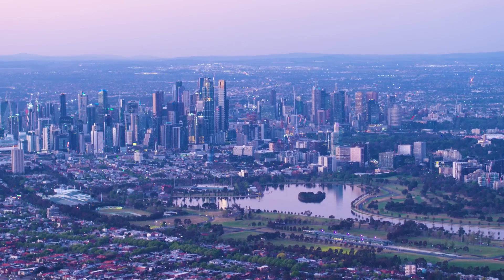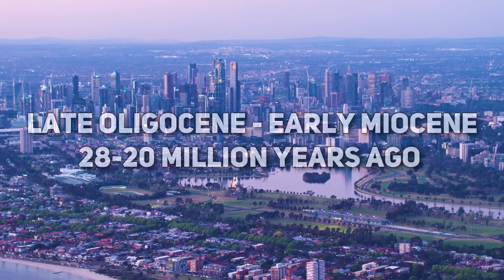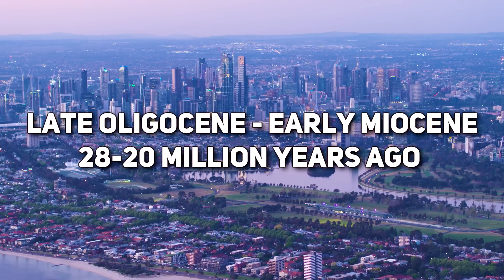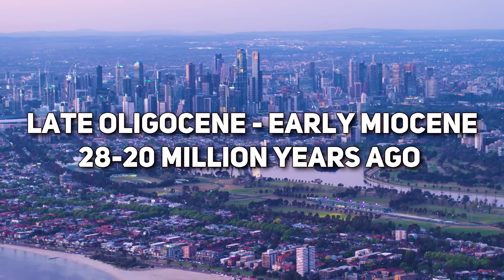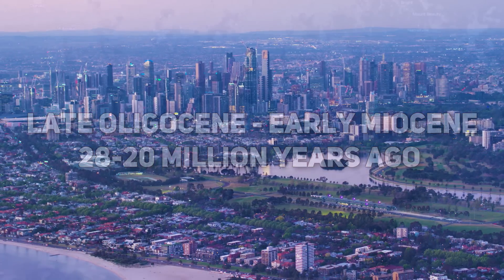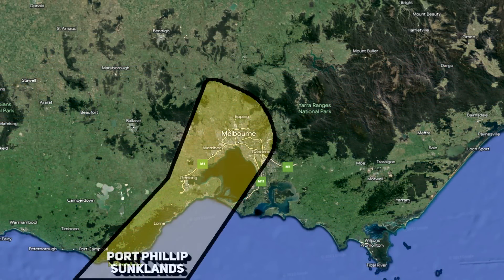The region that would one day be known as Melbourne was a land of mountains and valleys at this time, but as the later Oligocene transitioned into the early Miocene, significant geological transformations occurred here, forming the Port Phillip sunk land. With the conclusion of the last ice age, sea levels rose, flooding the lower areas of the sunk land and creating Port Phillip Bay as we know it today.